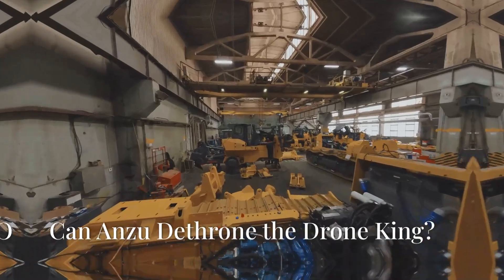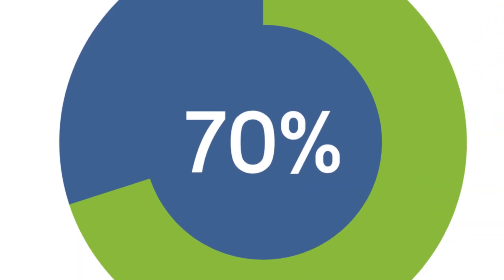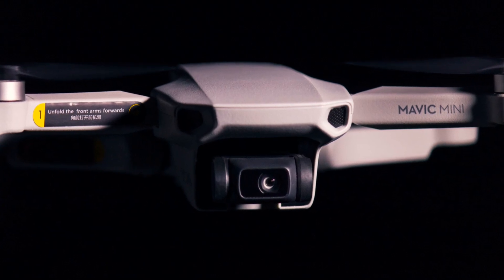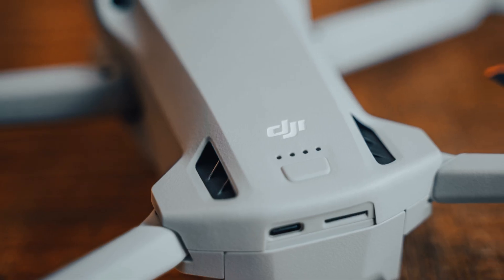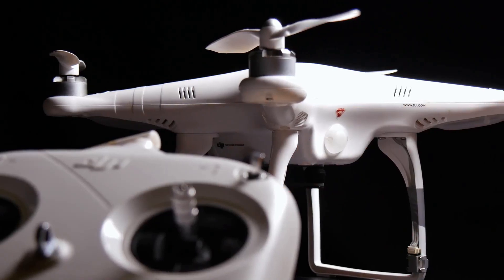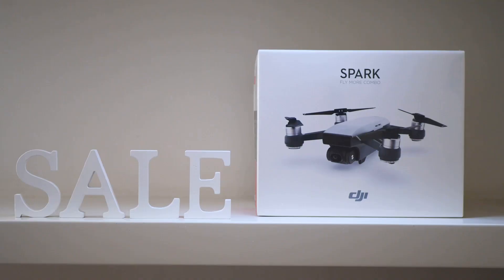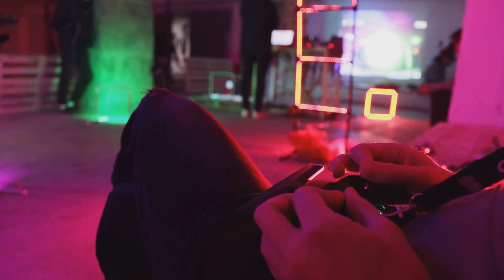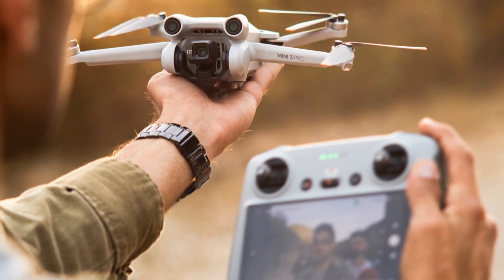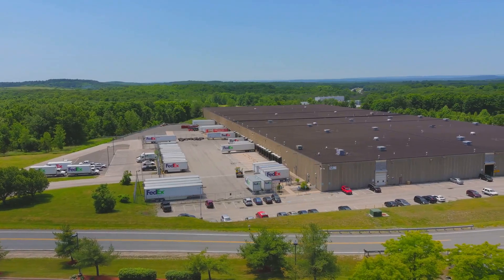Can Anzu dethrone the drone king? Anzu Robotics has entered the drone market with a clear strategy: challenge DJI by appealing to customers concerned about U.S. manufacturing and data security. But DJI has a massive head start — a global reach, a vast product lineup, and a loyal customer base. Anzu's success will depend on several factors: delivering on its promises of quality, performance, and data security; building trust with customers accustomed to DJI's ecosystem; and expanding its sales and distribution channels to reach a wider audience.